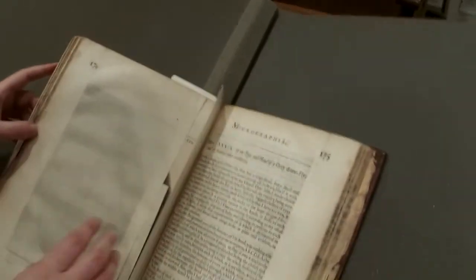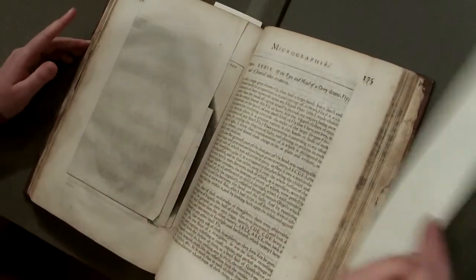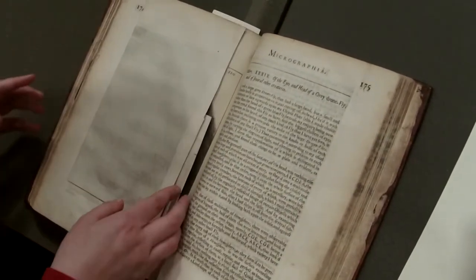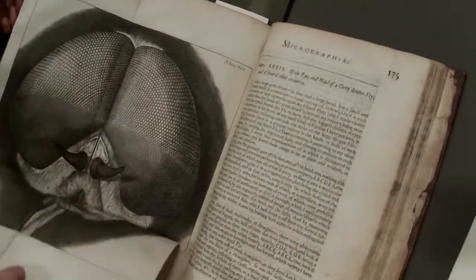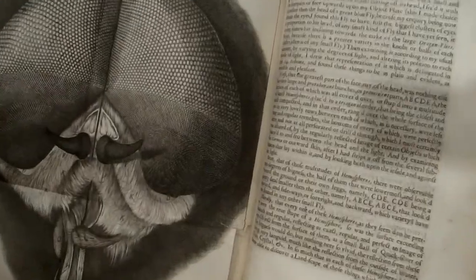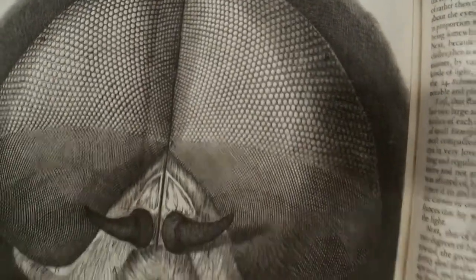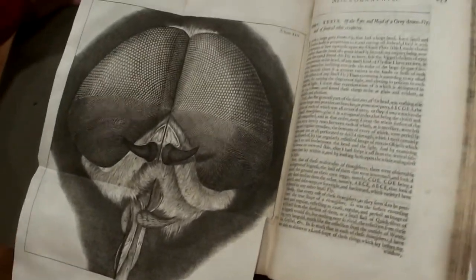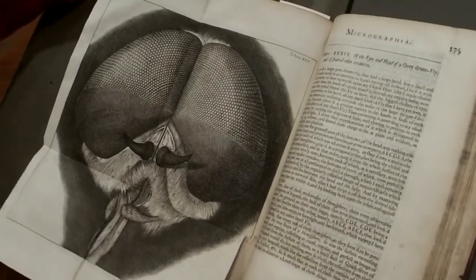A fold-out is when an image is printed onto a piece of paper that is intentionally larger than the rest of the book so that it can be folded in to fit with the book. It serves to create a rather eye-catching image. For example, here is a rather close-up view of the face of a fly when viewed under a microscope. You can see the really detailed illustrations of the eye and the facial formations.